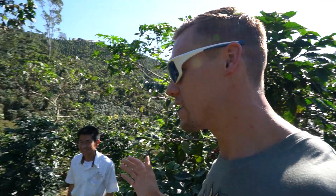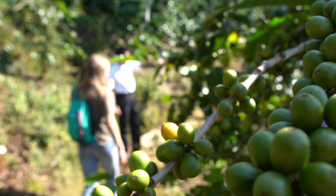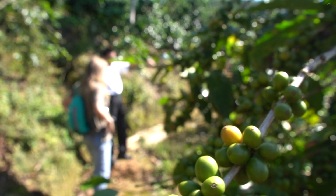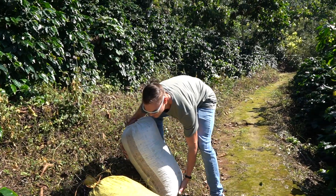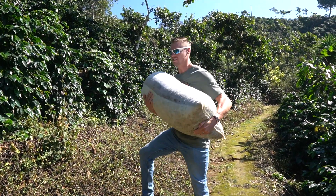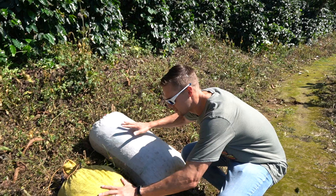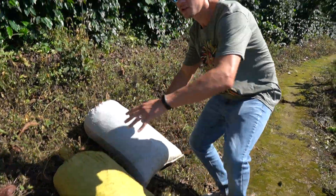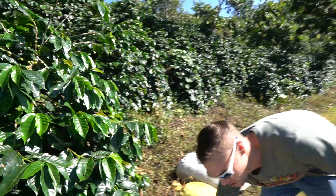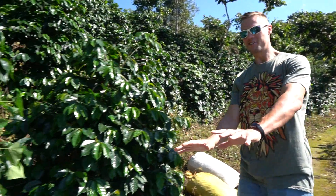These bags we've been told are 50 kilos each — just over 100 pounds, about 120 pounds actually. Each picker picks about 90 kilos a day. Manuel told us these two bags here came from one person. Behind us are two more bags from another picker who didn't fill them quite as much, and then there are other groups of bags done by different people.